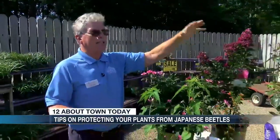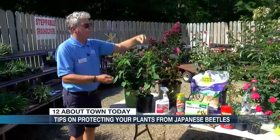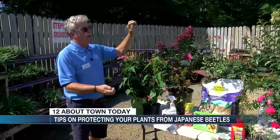Love that. So that's the game plan now: spray, handpick, spray while they're out and about.